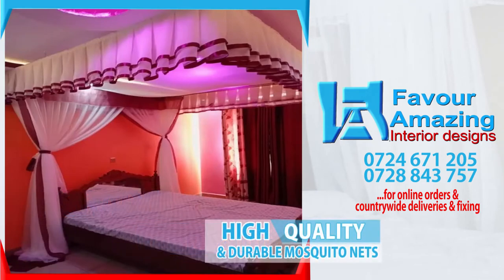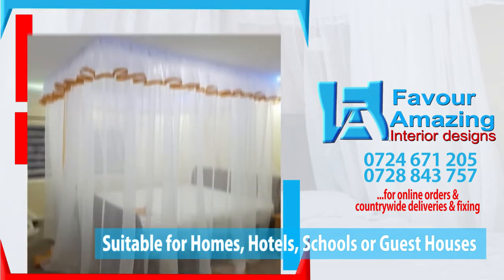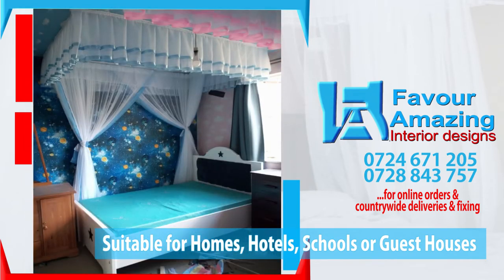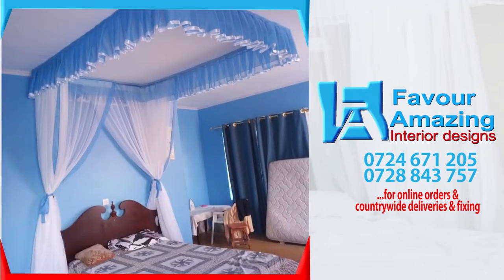Experience the comfort of brand new custom-made rail share mosquito nets for homes, hotels, schools, and guest houses. Keep your bedroom stylish and trendy with our high-quality and durable sliding mosquito nets to finish the look and feel of your bedroom.